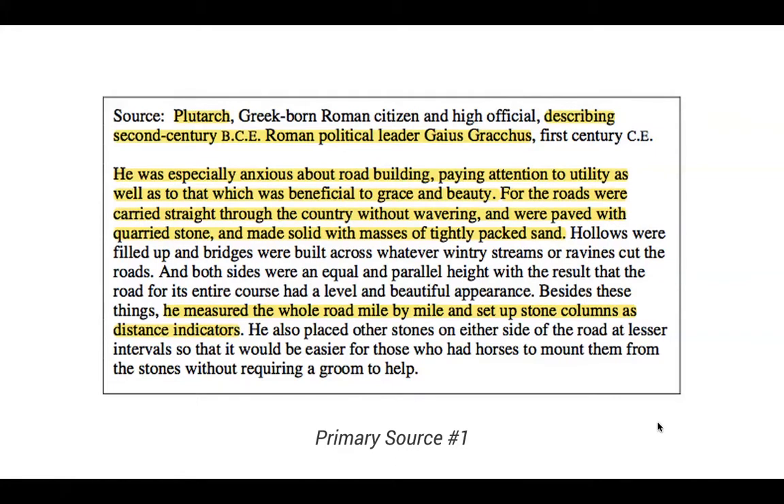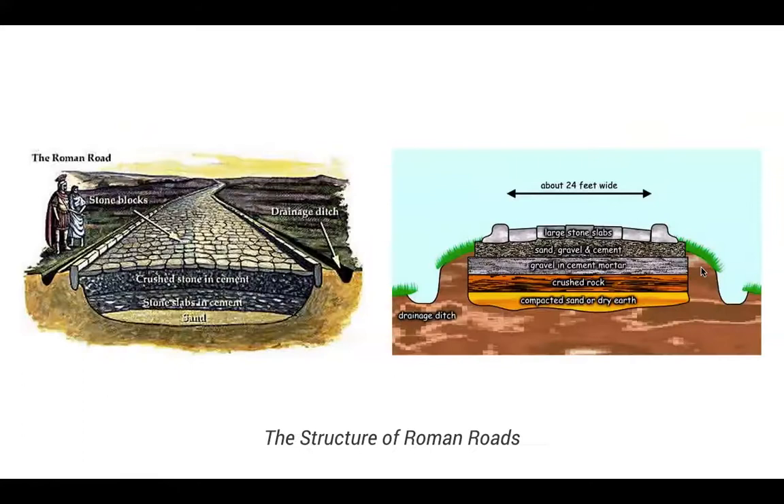Here's a quote from Plutarch describing Gaius Gracchus and road building. He said Gracchus was especially anxious about road building and paid attention to utility as well as grace and beauty, for roads were carried straight through the country without wavering and were paved with quarry stone made with solid masses of tightly packed sand. He measured the whole road mile by mile and set up stone columns as distance indicators. The structure of Roman roads consisted of sand covered in stone or crushed rock, cement, and then large stone slabs on top, with drainage ditches on the sides.